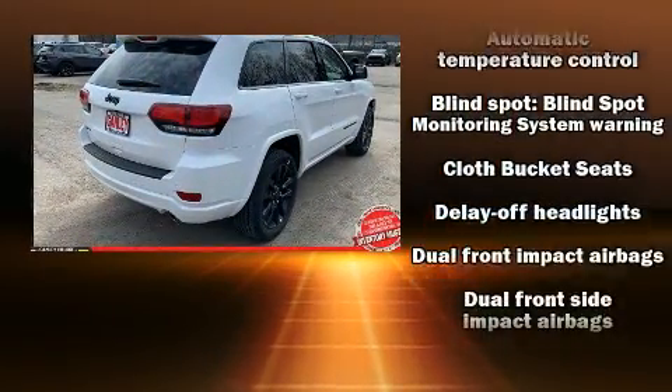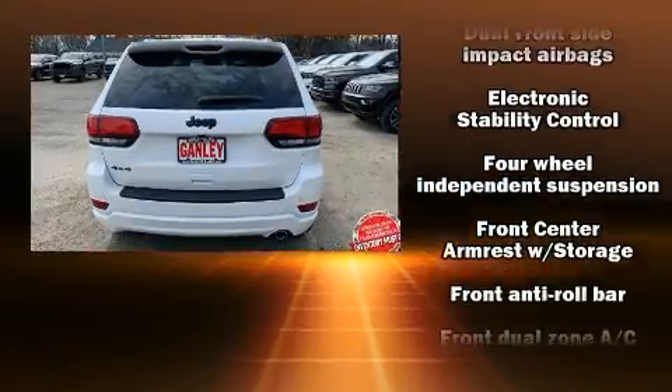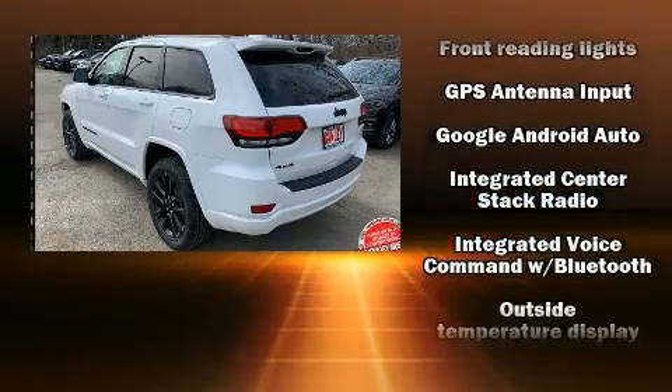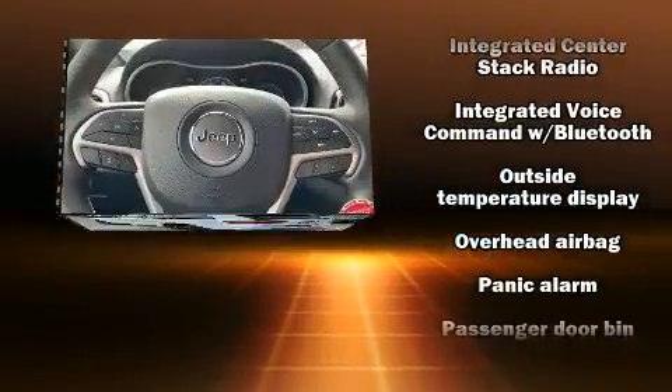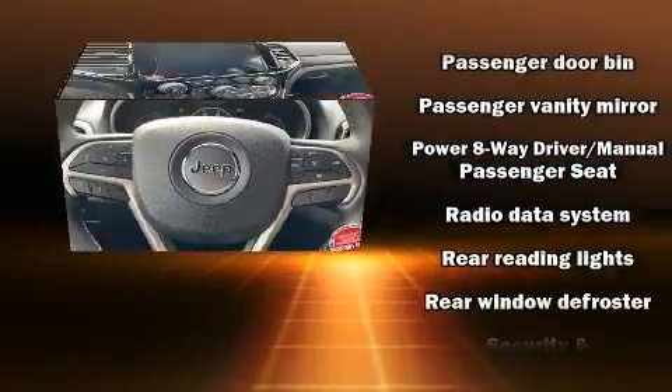It's equipped with tons of terrific amenities, but it won't break your budget, such as remote keyless entry, a rear window wiper, one-touch window functionality, a tachometer, a trip computer, an automatic dimming rearview mirror, and voice-activated navigation.